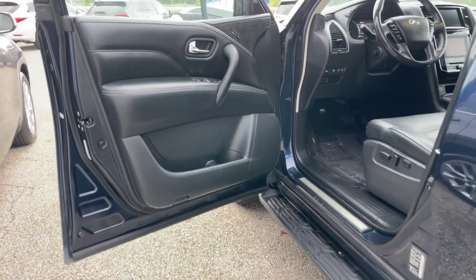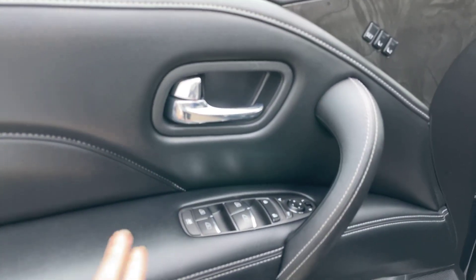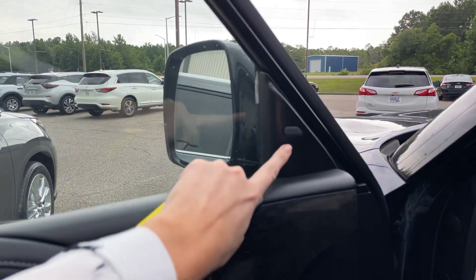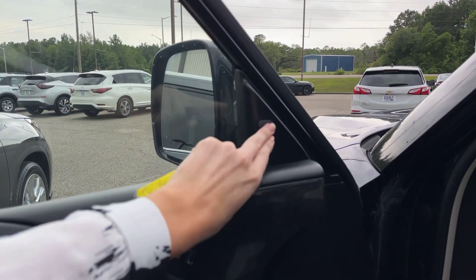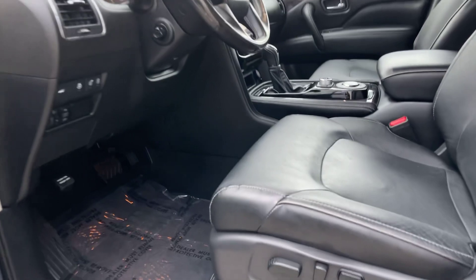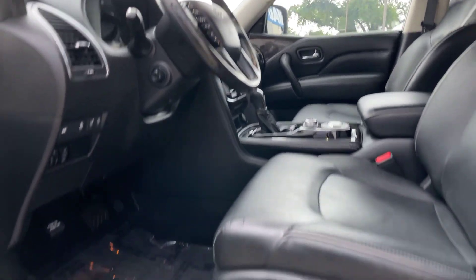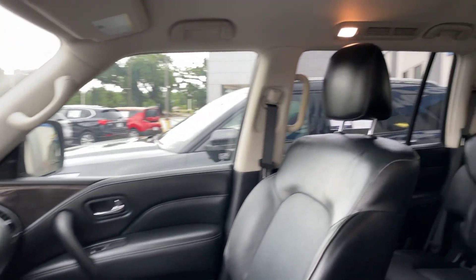Moving right along into the driver's side — going to show you this door panel. You can see everything for our windows and locks. Got two driver seat settings right here. When this door is shut, it'll be right in your peripheral view — this is going to be for your blind spot monitoring, so it definitely has some safety features, which is always great. Got that power steering wheel and power seats.